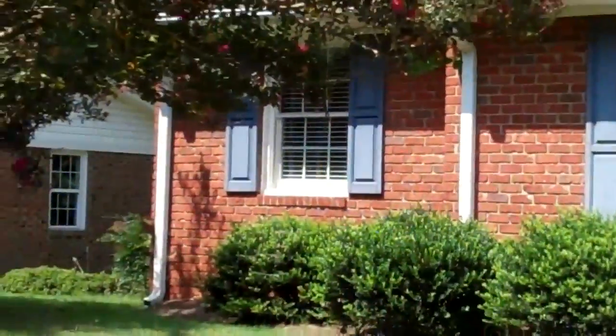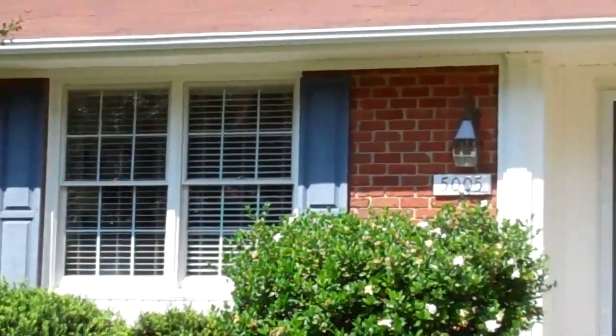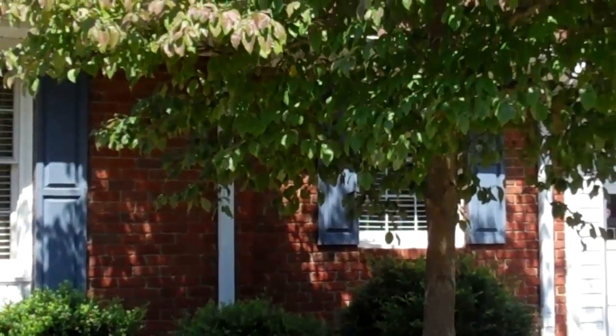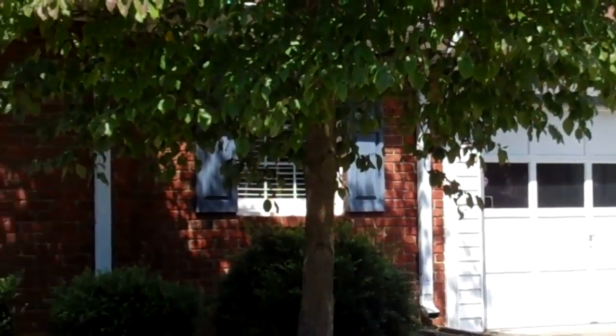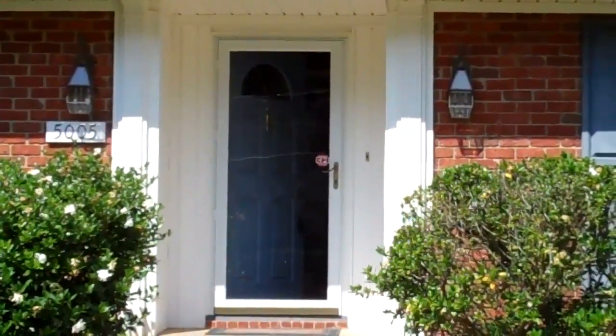Hi, I'm Carrie Serti with Coldwell Banker, Howard, Harry, and Walston, and today I want to take you on a tour of 5005 North Hills Drive in the heart of North Hills. This is a hard-to-find all brick ranch with three bedrooms and two baths, a one-car garage, right inside North Hills.